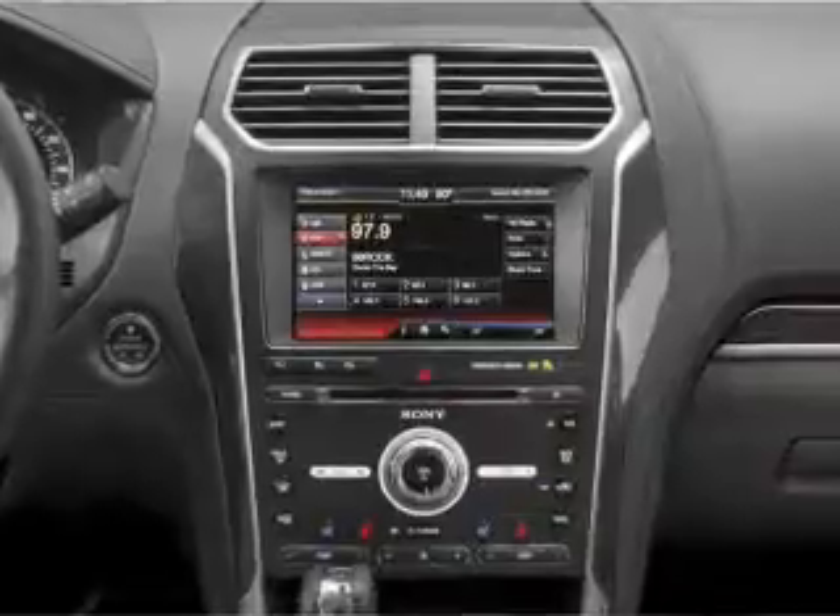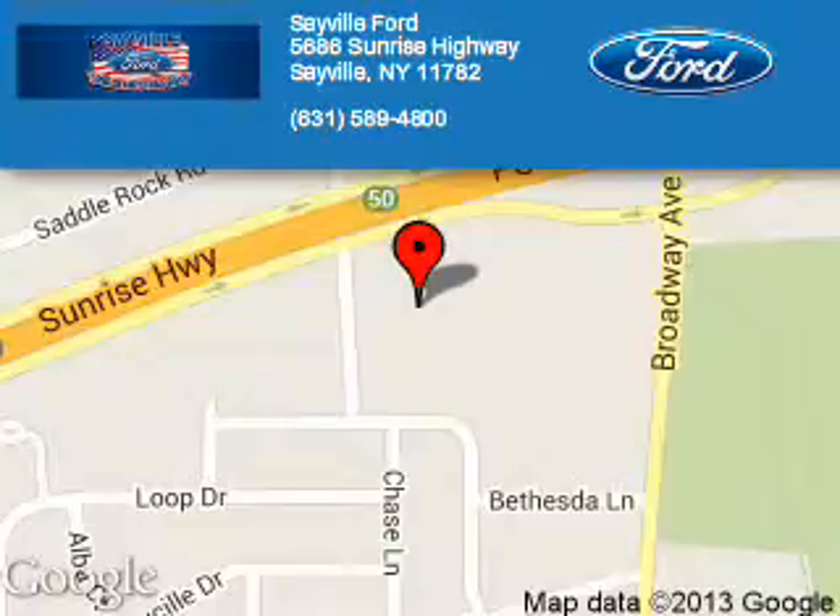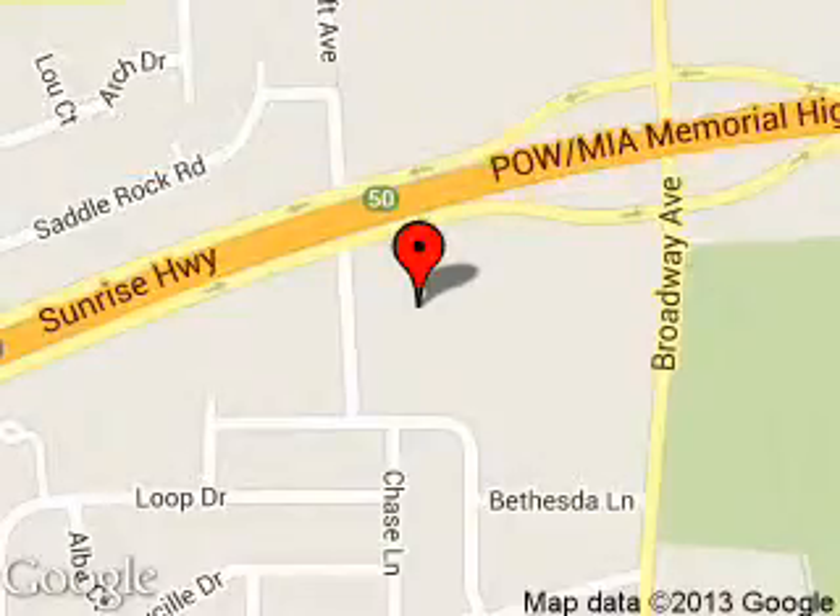Call or click to contact us today. Sayville Ford is dedicated to doing everything possible to ensure that the experience you have selecting your next vehicle is a pleasant one. We are located at 5686 Sunrise Highway, Sayville, New York, 11782.